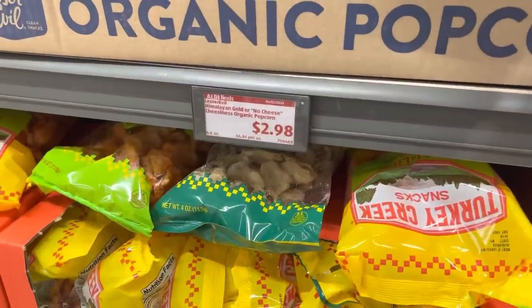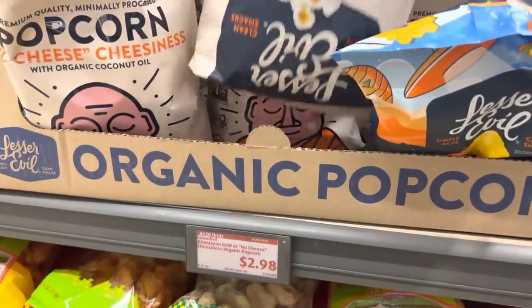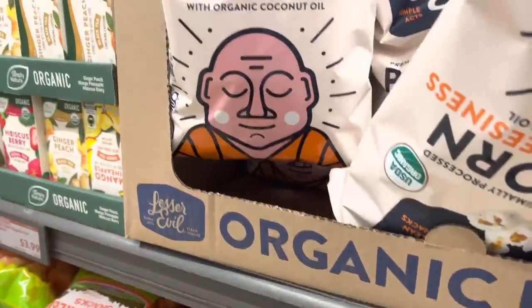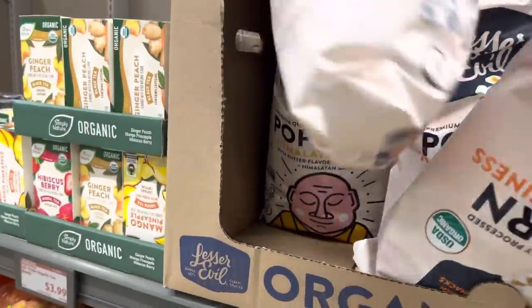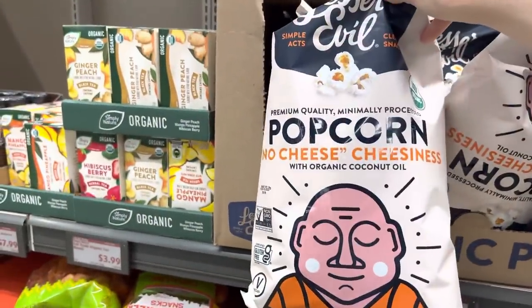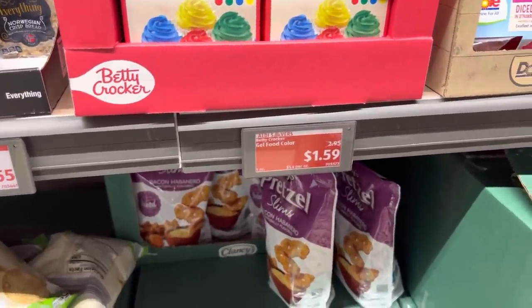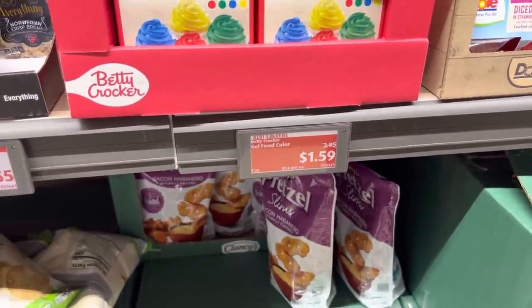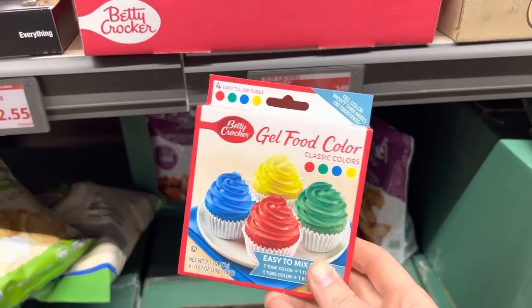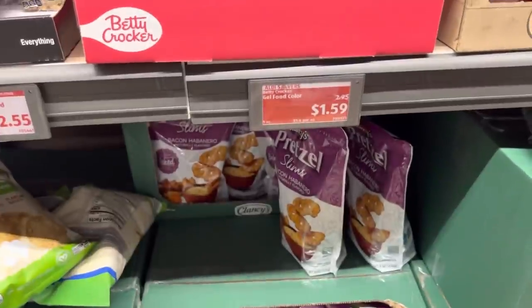What is this? Himalayan gold — or no-cheese cheesiness organic popcorn. How do you have a no-cheese cheesy? I don't know what that means, but if you're into it, tell me about it. You're making red velvet cake! I'm going to be making red velvet cake this week and I need some red food coloring. These are $1.59 and I think the tube is going to have exactly the amount we need.